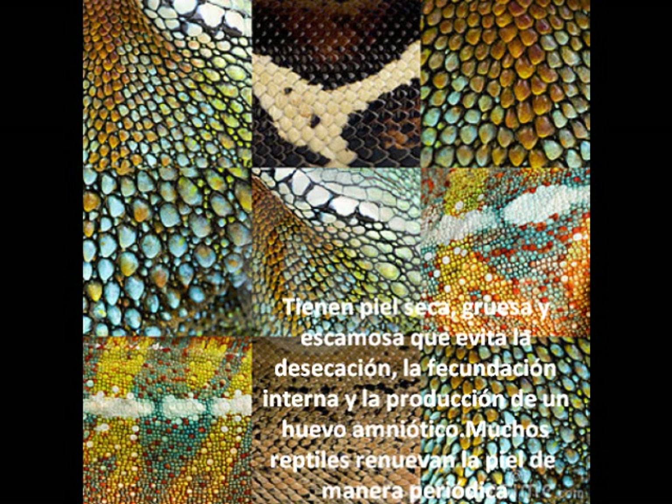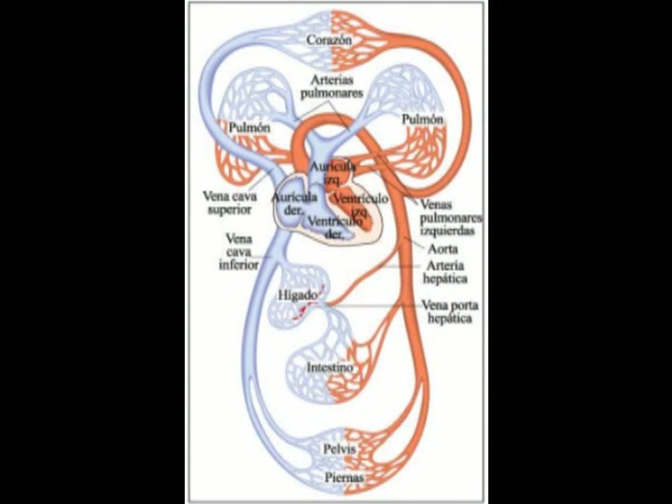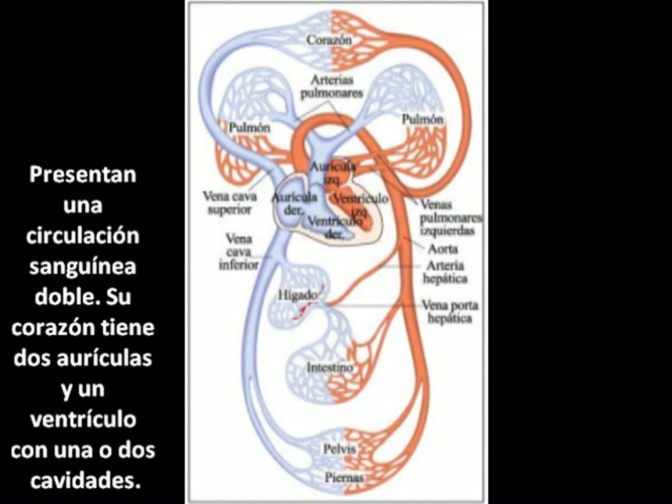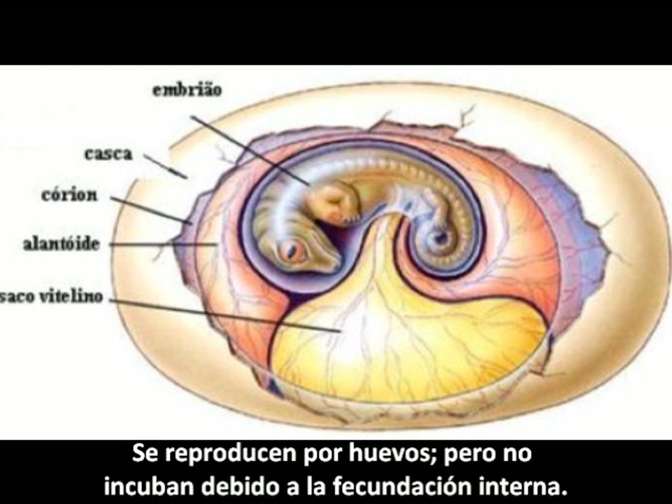They have dry, thick and flaky skin that avoids desiccation, internal fertilization and amniotic egg production. Many reptiles renew their skin periodically. They have short or sized limbs, or lack them entirely. They have double circulation; their heart has 2 atria and 1 ventricle with 1 or 2 cavities. They are reproduced by eggs but don't hatch due to internal fertilization.